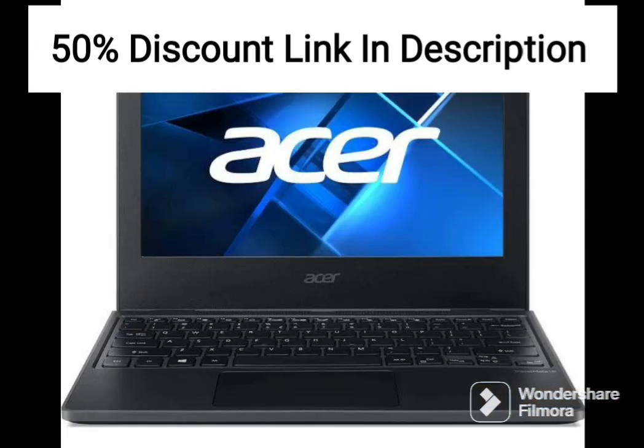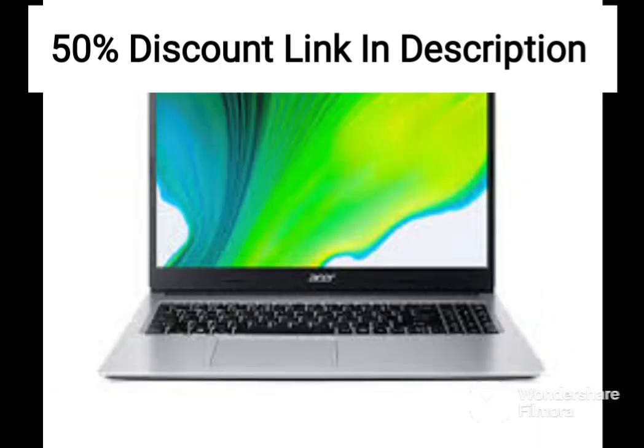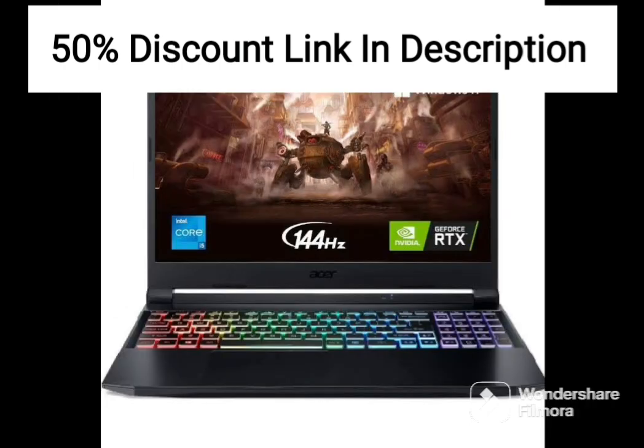The only downside to this laptop is that it only comes with 8GB of RAM, which may not be enough for some users who run multiple applications simultaneously or use memory-intensive programs. However, the laptop does have a RAM upgrade slot, so users can upgrade to 16GB or more if needed.